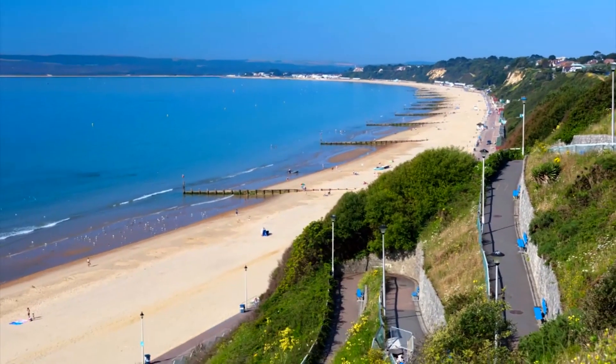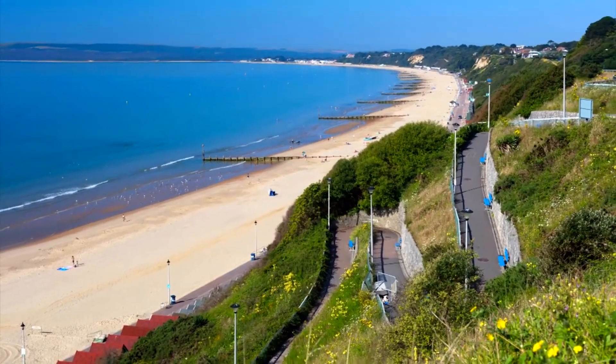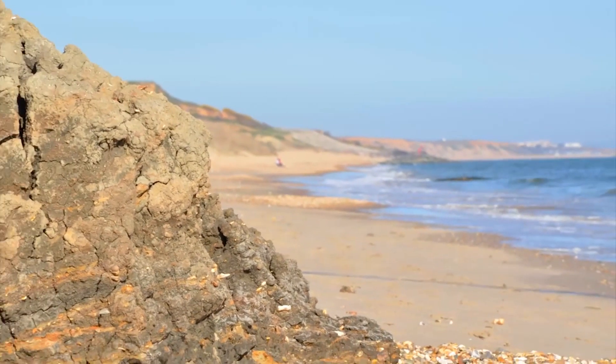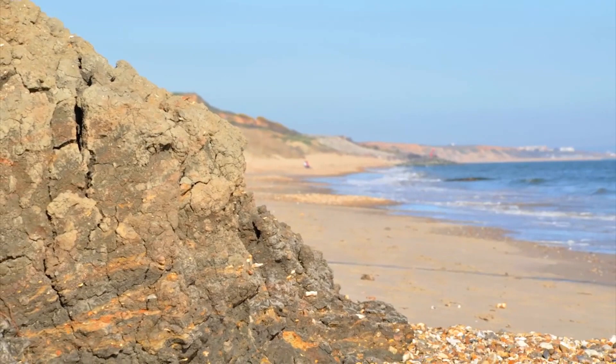Or if the seaside is your thing, then Bournemouth, Poole and Christchurch are just a short drive away. We go to Highcliffe — fantastic walk along the front there and there are some great cafes. We go down to some of the beaches just outside Bournemouth that are less busy, a beach called Frensham.